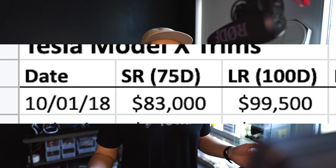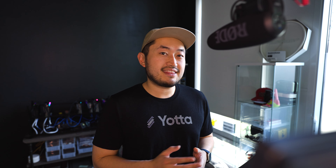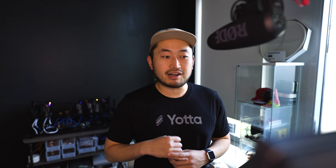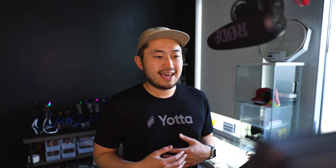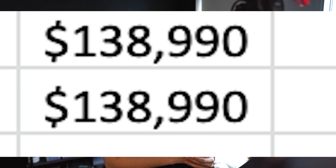Moving to the Model X, there's not much that's interesting here. The Model X long range came out at a starting price of $99,500 in 2018 and it's now $115,000, a $15,500 difference. The Model X Plaid was $140,000 in 2018 and it's now $139,000, which is actually a $1,000 decrease in initial price.